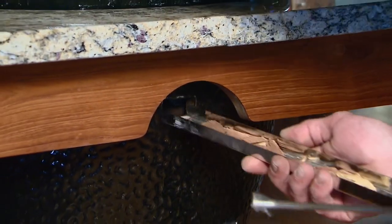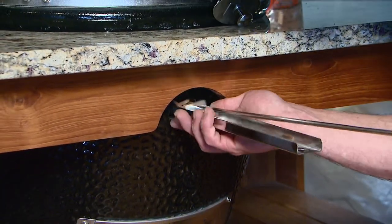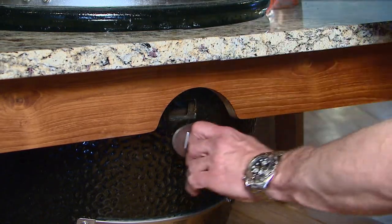The access to the coal bed right through the front means you don't have to open the lid when you're doing long-term smoking like pulled pork. It's a fun way to barbecue.